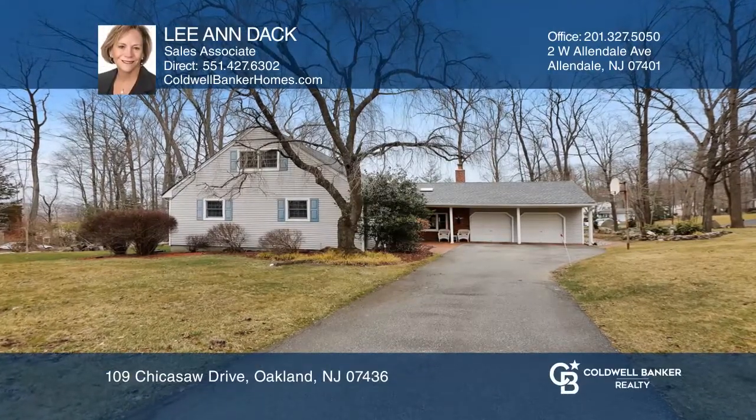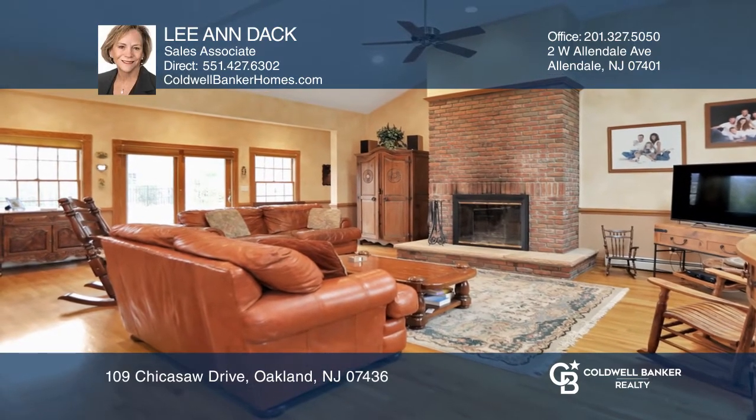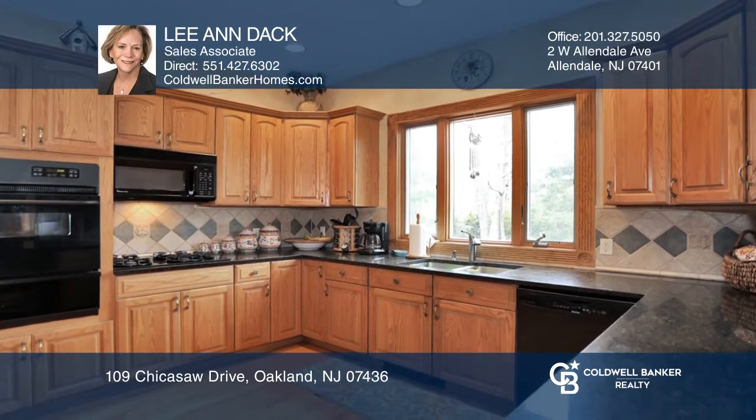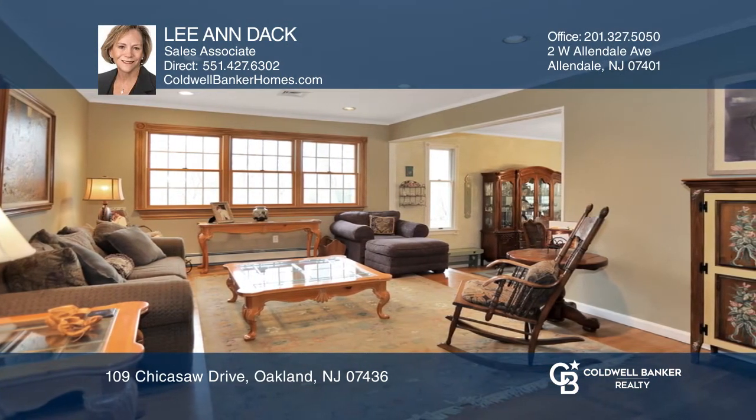A home like this rarely comes to market. Lovely residence located in the sought-after Manito section of Oakland, New Jersey. Expanded Ranch offers an open floor plan, spacious family room with vaulted ceilings, wood-burning fireplace, and more.